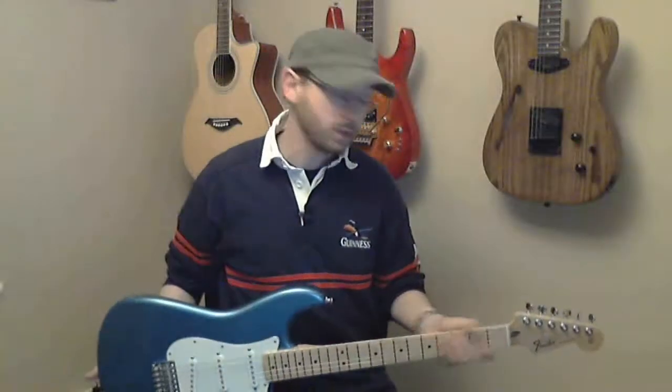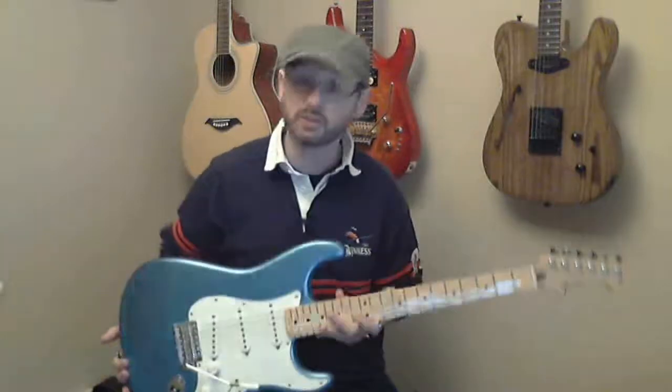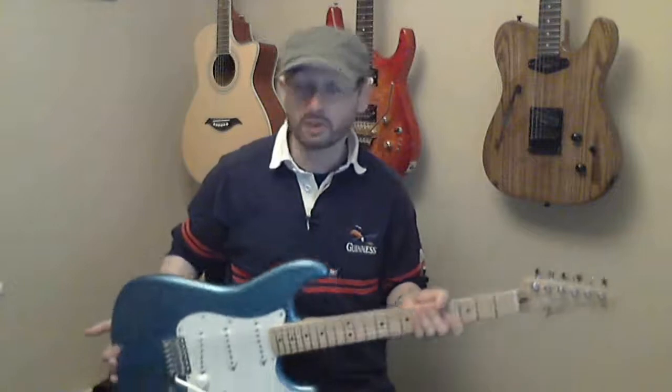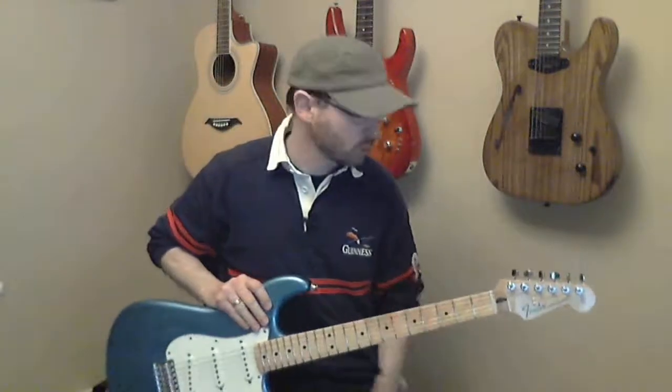Hello again. I bought this a couple of days ago — a new guitar, a Fender Stratocaster. I've been after a Strat for a while, been shopping around and finally settled on this one.